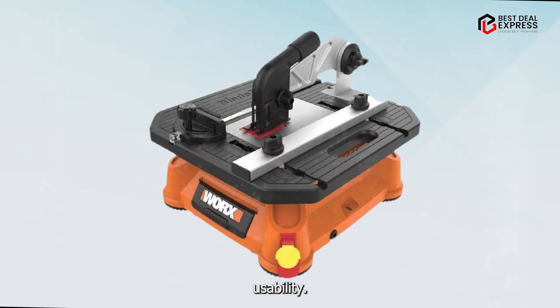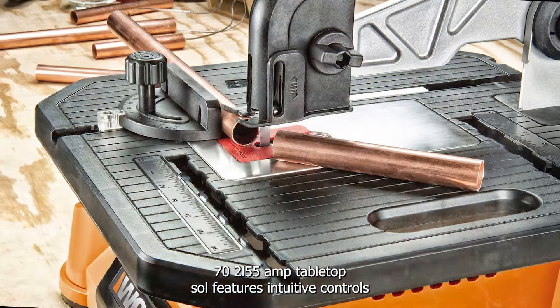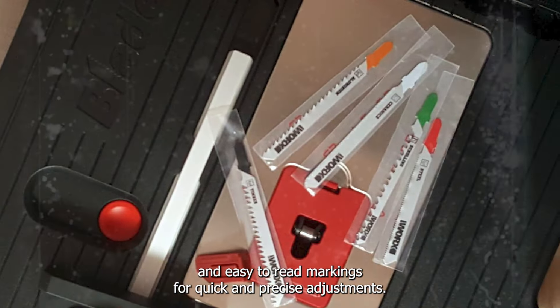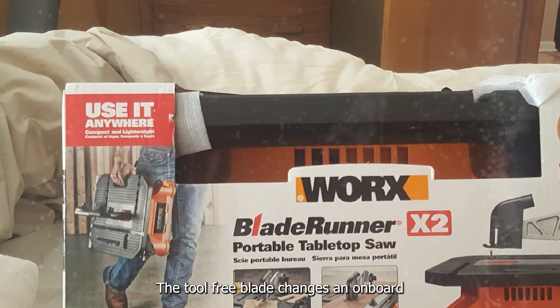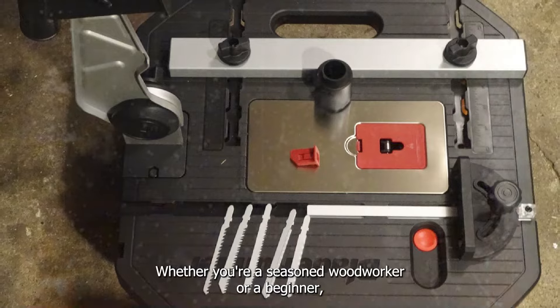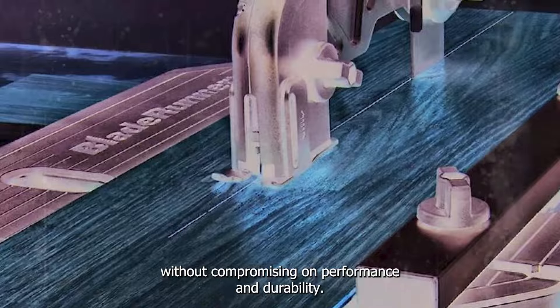Designed with the user in mind, the WORX WX572L5 5-Amp Tabletop Saw features intuitive controls and easy-to-read markings for quick and precise adjustments. The tool-free blade changes and onboard storage compartment further enhance its usability, allowing you to focus on your projects without any hassle. Whether you're a seasoned woodworker or a beginner, this table saw offers simplicity and convenience without compromising on performance.